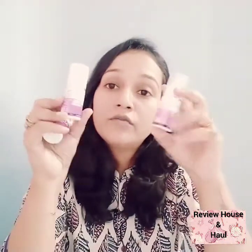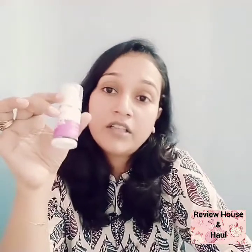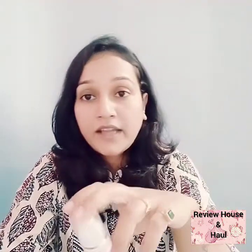I can share my experience because I have already used two full bottles of this product, and this is the third bottle I have bought. Those two bottles helped me a lot to improve my skin texture as well as to get rid of acne. If you like this product, I will provide the link in the description box so you can buy it from there.